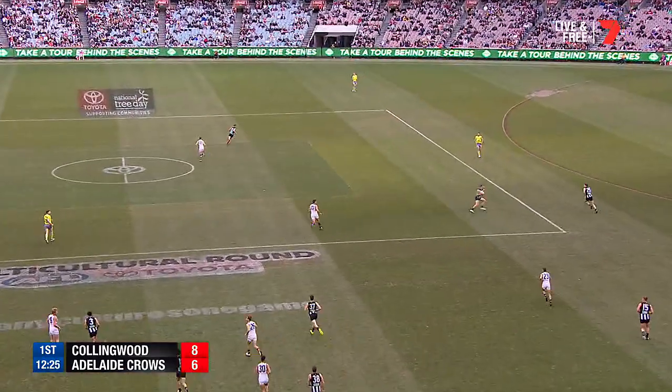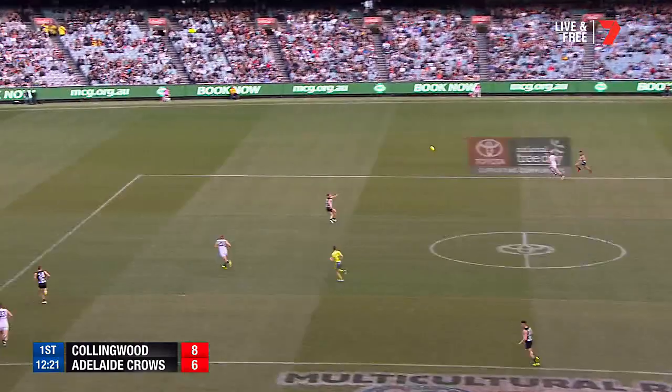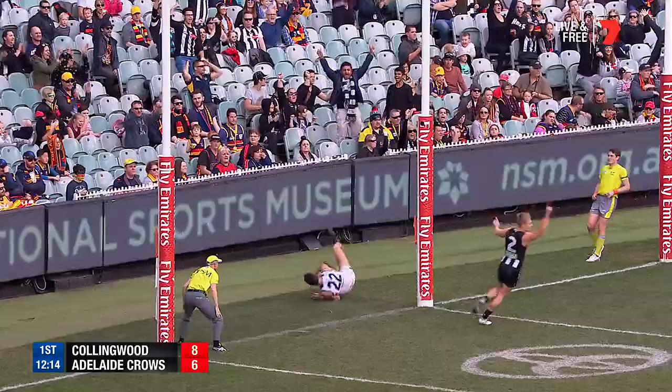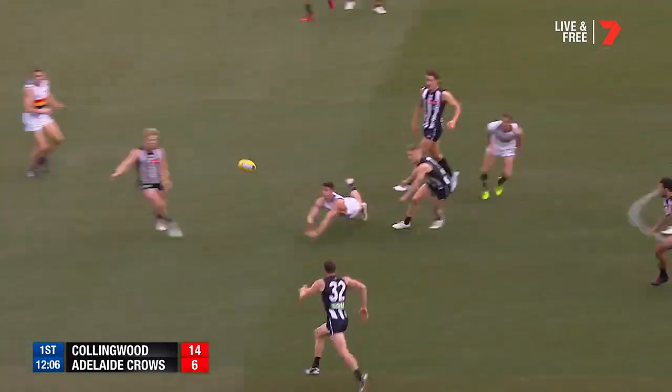Ball through Maynard, still in Pies' hands. So Scharenberg — great to see him back. Chris through the middle to Adams. And they're on here. Adams gets to about 60 metres, times it very well, kicks a goal. Fourth goal of the year for Adams.